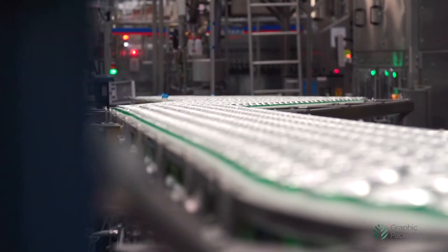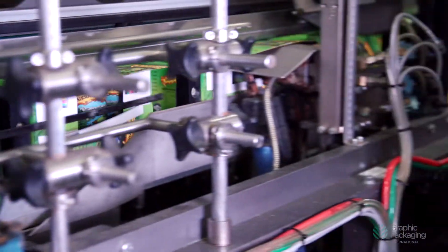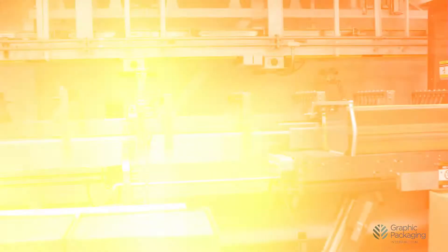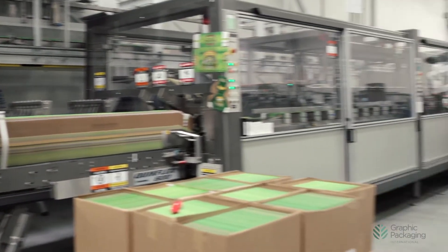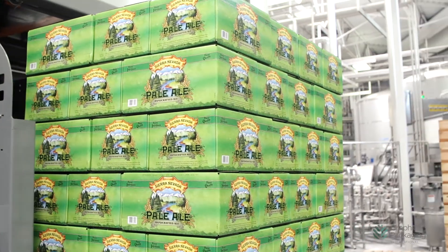The nice thing about that design group creating new pack types is that they are integrated with the equipment. So they may have something they could show you and put on your desk, but it is already designed to run on the equipment. Where another group may design a beautiful carton that cannot be run on any equipment. So it's really a nice synergy to have the machinery and the carton design group working hand in hand, making sure that what they provide does work in the real world out on the floor.